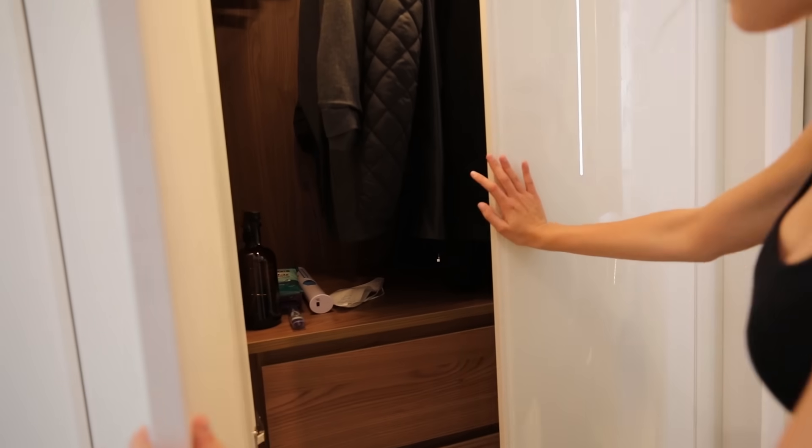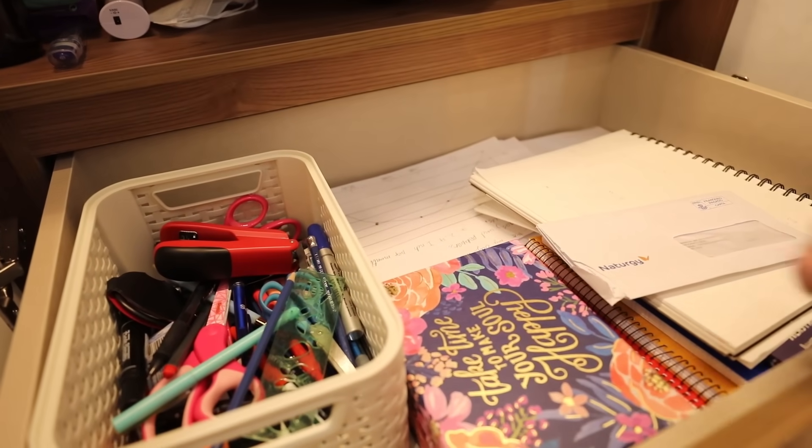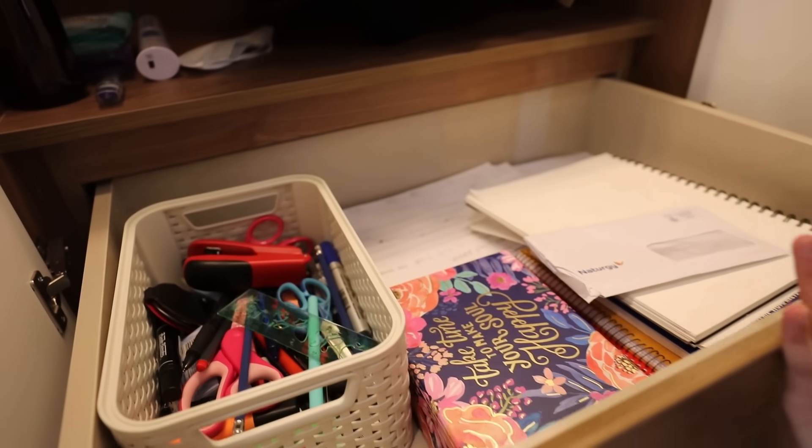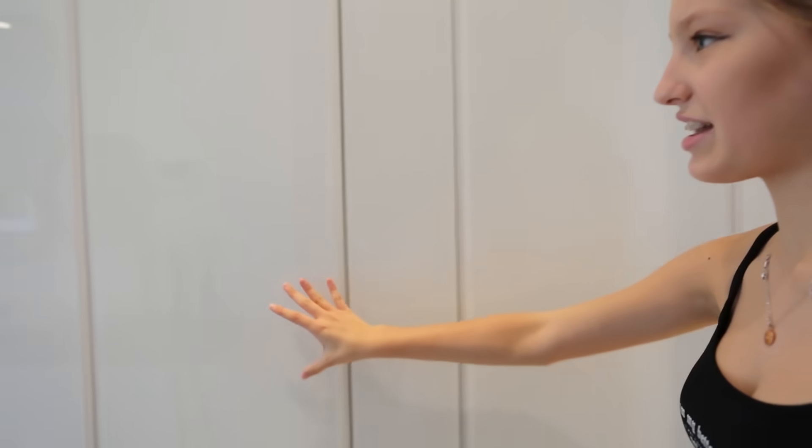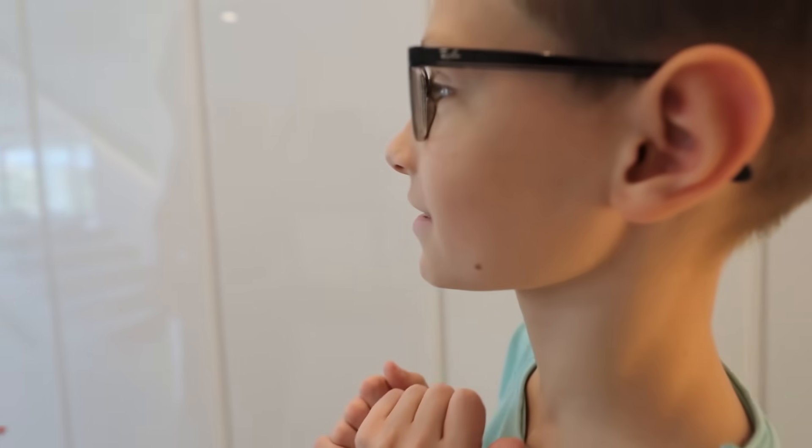Over here is a closet area with some coats and our school supplies, since we do school every day. Over here I think we just have vacuums and stuff, so that's boring. And over here we have our kitchen — this house was recently built, so it's a good new kitchen. Right here we have these blue chairs — I really like them and I sit on them almost every single day.